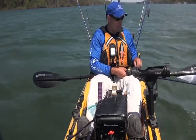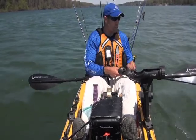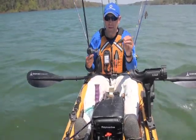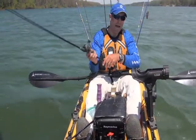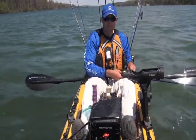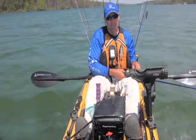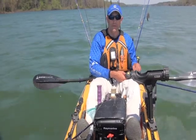I've anchored up on this spot just to prove a point. If the bottom-bouncing presentation is what's getting bit, casting this deep-diving crankbait only got me there for maybe 60% of the cast. It may be worth doing it a couple times now that I know the spot's there, but in general, trolling is going to keep you in that presentation of grinding the bottom and chiseling away for much longer than casting ever will.